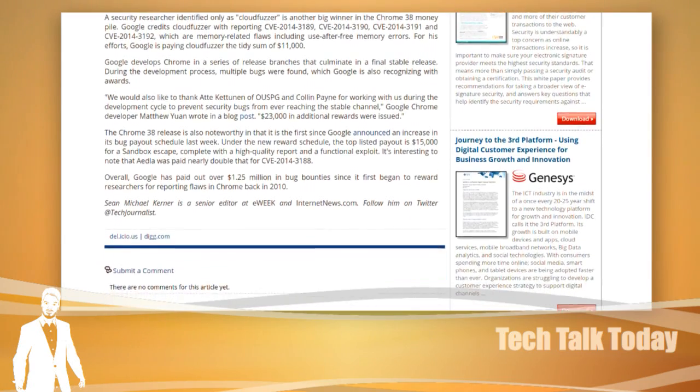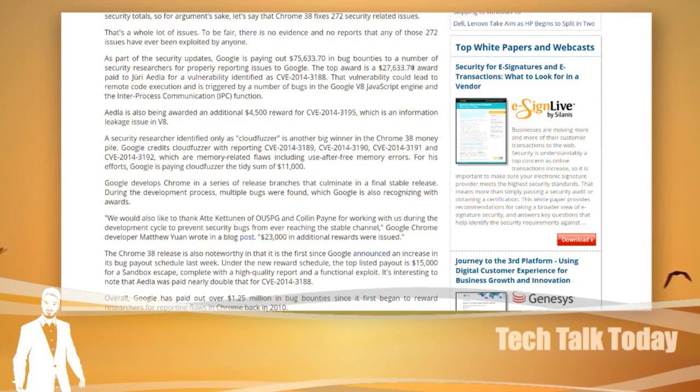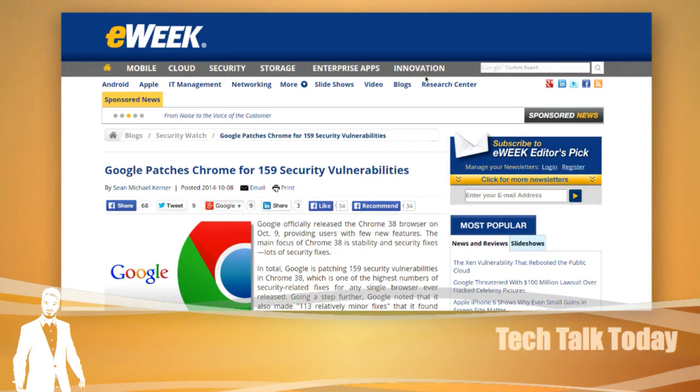As part of these security updates, Google is paying out $75,000 in bug bounties. The top award — $27,000 paid to Jerry Andele for a vulnerability in CVE-2014-3188. That vulnerability could have led to remote code execution triggered by bugs in Google's V8 JavaScript engine and their inter-process communication functionality inside Chrome. Mumble room — is Chrome getting too big? Remember how Chrome was that lean, mean, optimized WebKit browser?